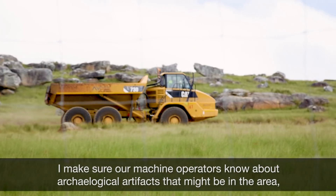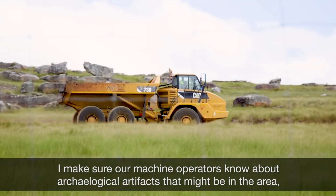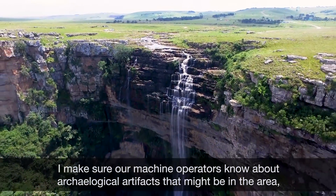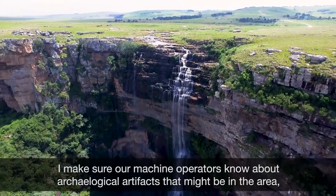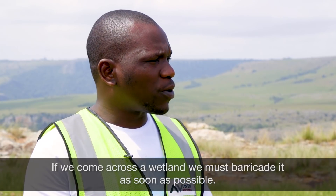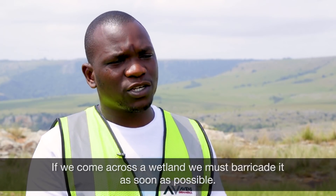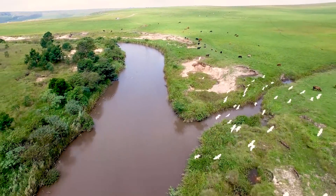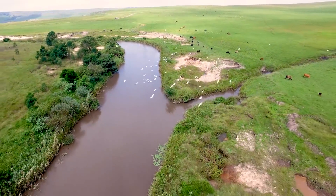We have to check the operators and make sure that we don't have any unsafe conditions in our work. We have to check for archaeological artifacts and notify our archaeologists. We have to check the water so that we minimise our footprint when we are working on the whole road.